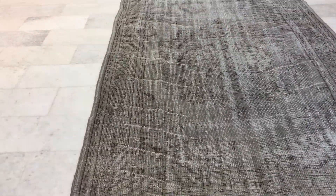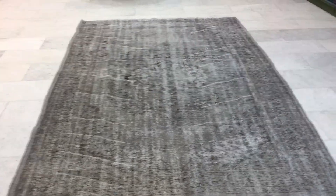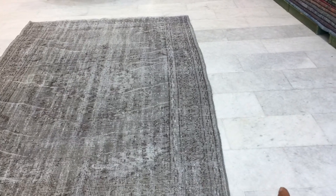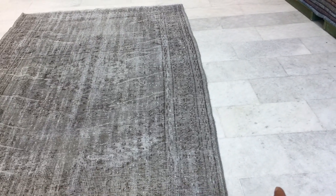We just decided to add this carpet to our clearance section because the carpet is not straight. As you can see, it tilts more than we like for a handmade carpet. Even though no handmade carpet is perfectly straight, this one tilts more than we like, so for that reason we decided to add it to our clearance section.